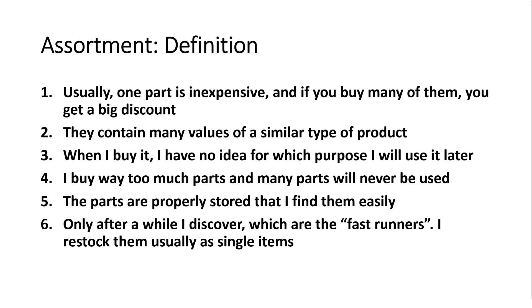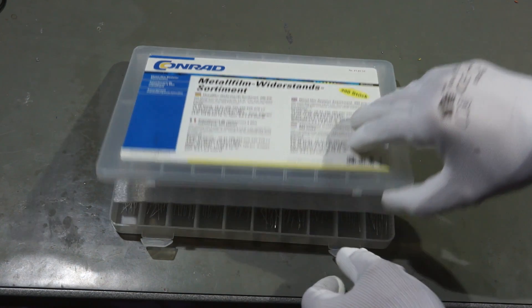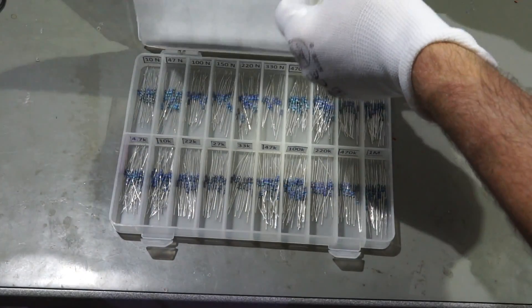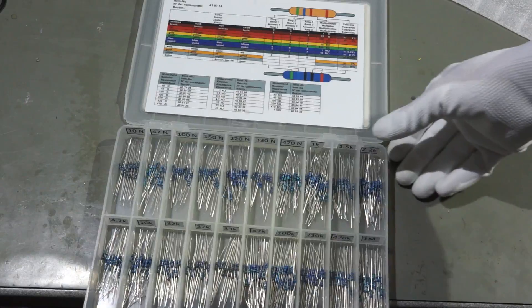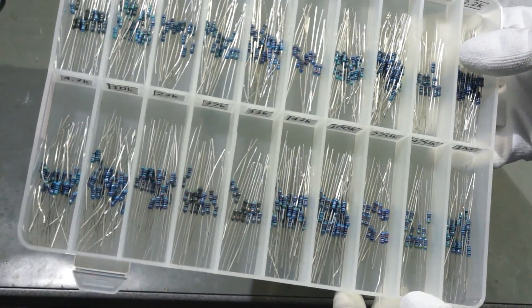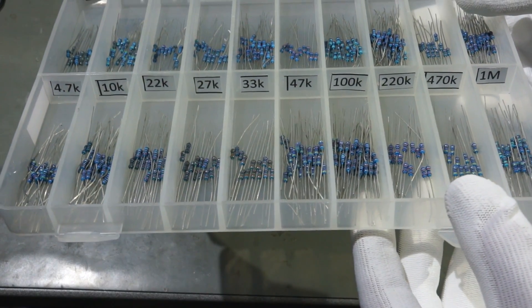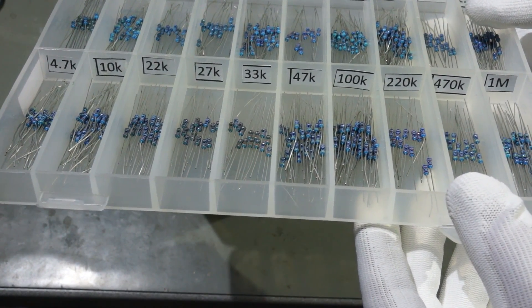I restock them usually as single items. Let's start with the obvious assortments: the ¼ Watt through-hole resistors. This was the first assortment in my new lab. It was purchased in Switzerland before I knew Aliexpress or Banggood. This assortment has only the most important values, and this becomes sometimes a problem. We will cover that later.